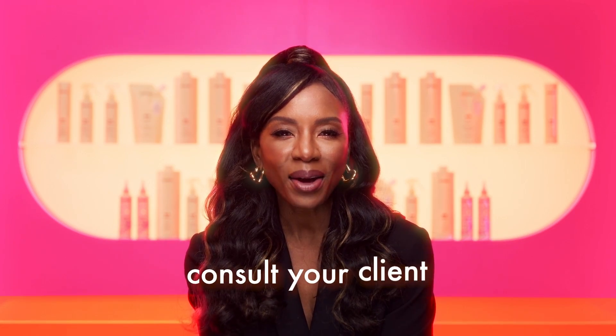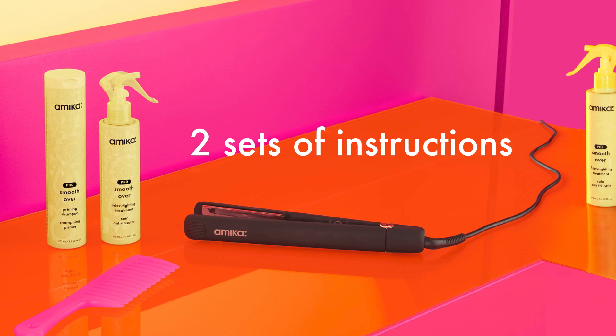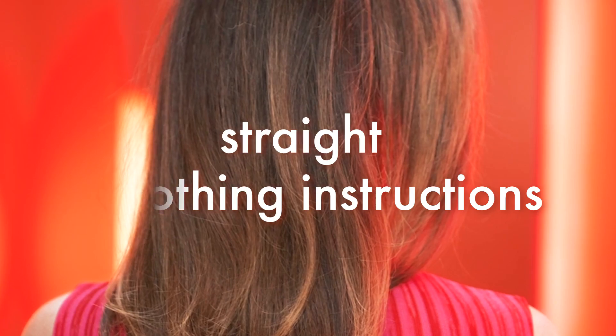Before you perform the treatment, consult your client to better understand their preferred hair styling and routine. This will help determine which styling directions to follow. We developed two different applications: the natural curl smoothing instructions, best suited for clients with waves, curls, and coils who most often wear their hair naturally and want increased smoothing and manageability while reducing frizz; and the straight smoothing instructions, perfect for all hair types that typically blow out or straighten their hair. For clients with wavy or curly hair using the straight instructions, there will be a temporary elongation — hair will be straighter than before the treatment but will still require heat styling after the first 48 hours.